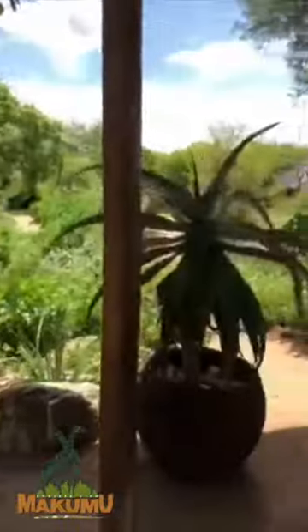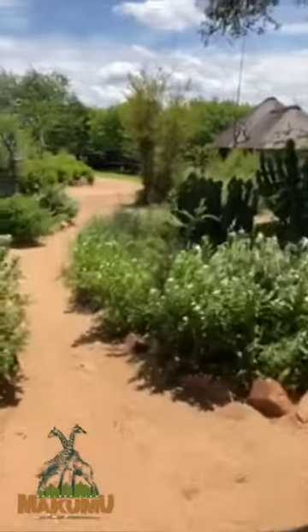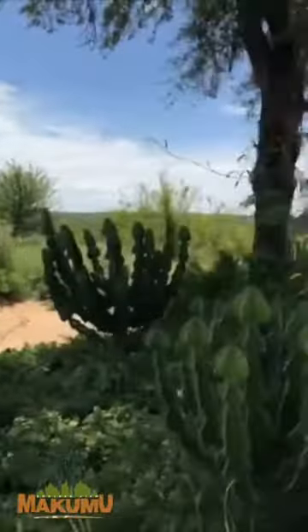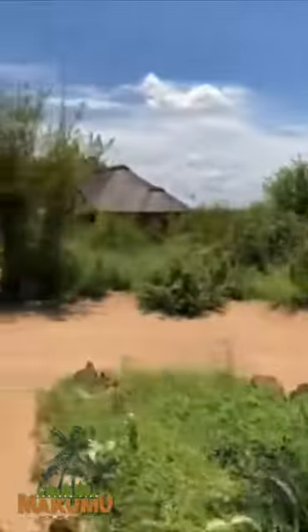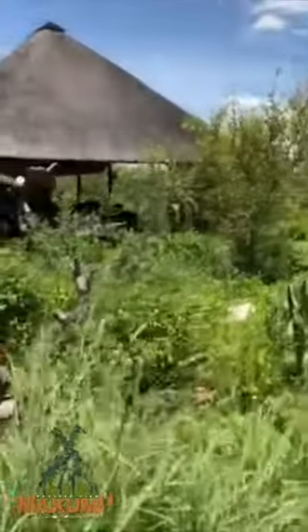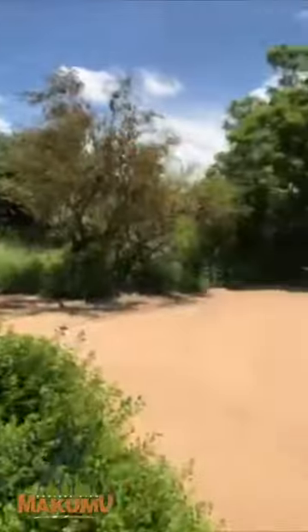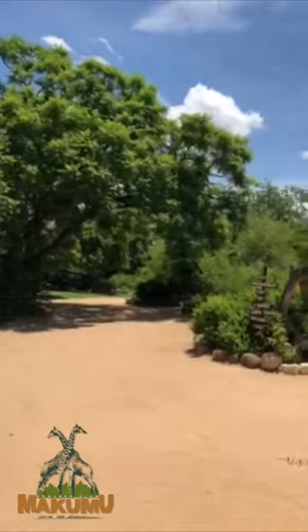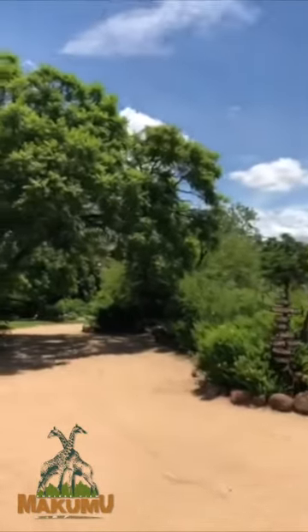Let's walk to that nice tropical garden. It's super nice right now, so green — for those who have been at Makumu and know what it's like in the dry season, right now it's just a dream.